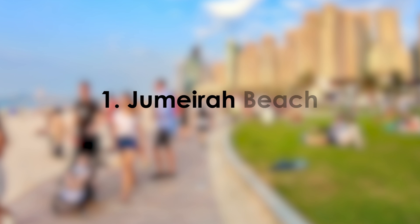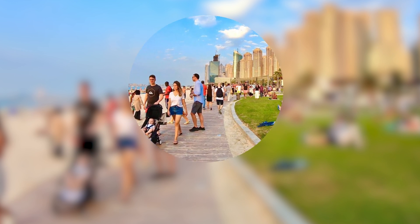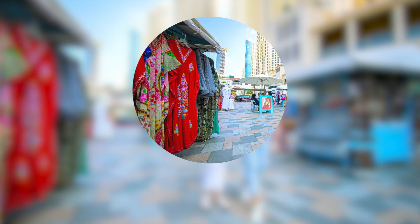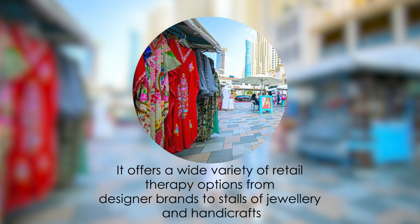1. Jumeirah Beach Resident Walk. A 2-mile long walkway along the beach is one of the few buzzing outdoor tourist attractions in Dubai. It offers a wide variety of retail therapy options, from designer brands to stalls of jewellery and handicrafts.